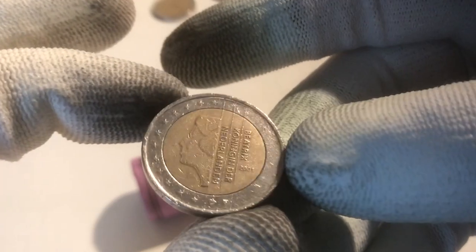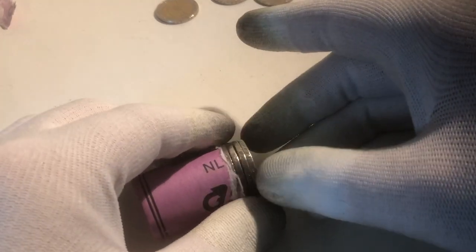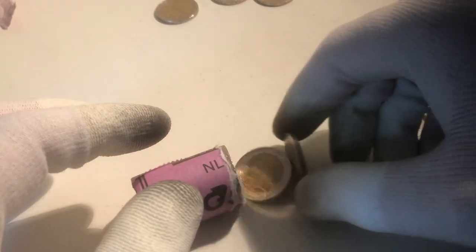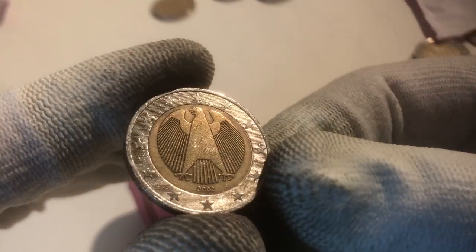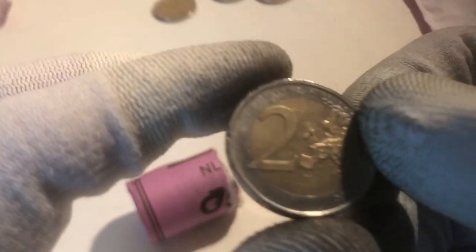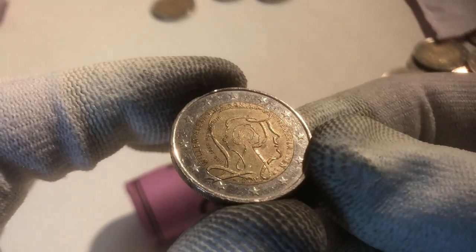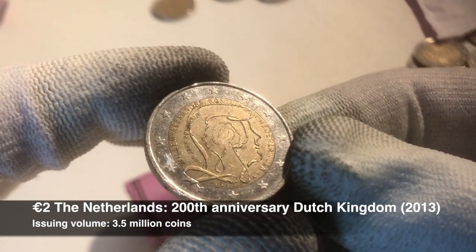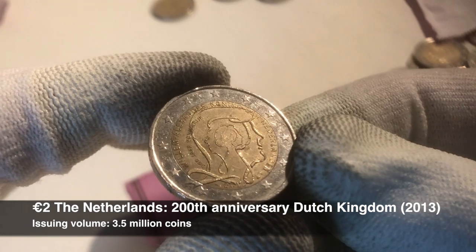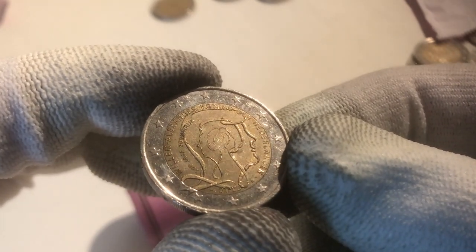We continue with a coin from the Netherlands from the year 2001. The next coin is from Germany from the year 2002, which is a very common one to find, and the next is also one from Germany from that same year. We continue with a coin from Italy from the year 2002. And here we have a commemorative coin from the Netherlands — the 200th anniversary of the Dutch Kingdom, from the year 2013. It's a pretty rare one to find, so I'm happy with this one.